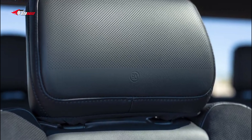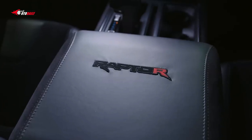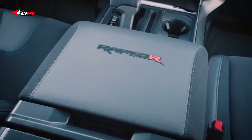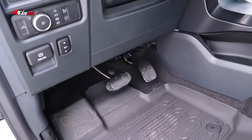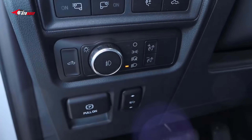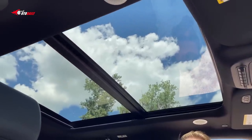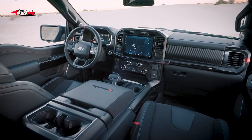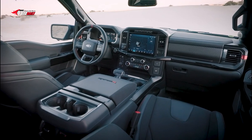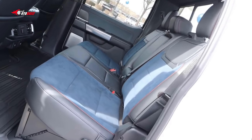Along with the standard aluminum interior trim, the Raptor R is available with optional carbon fiber interior accents and more aggressively bolstered Recaro front buckets. The high-flying pickup is no longer offered in the extended SuperCab body style; at least the SuperCrew crew cab version offers more back seat space, and it pairs with a 5.5-foot cargo box.